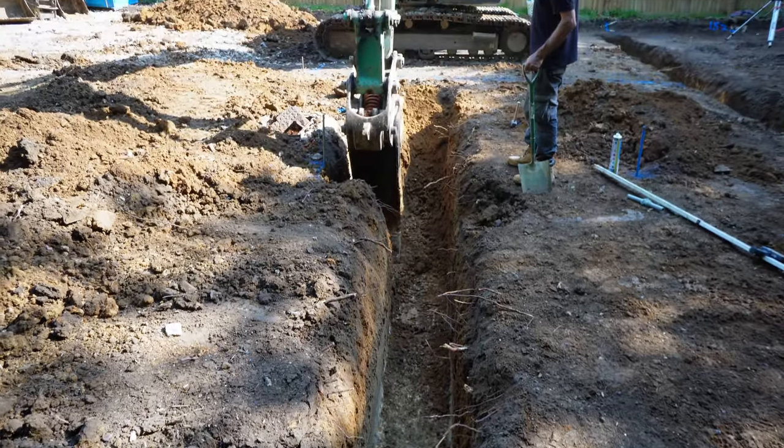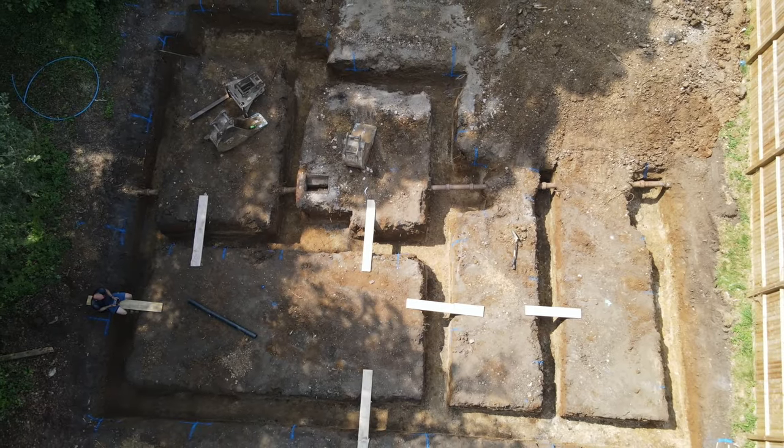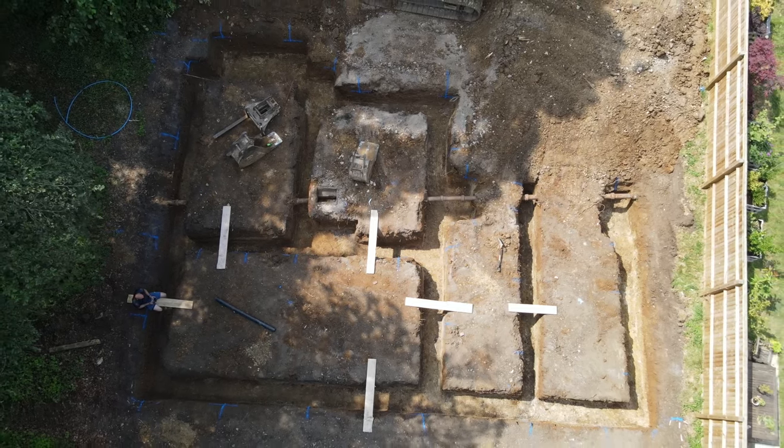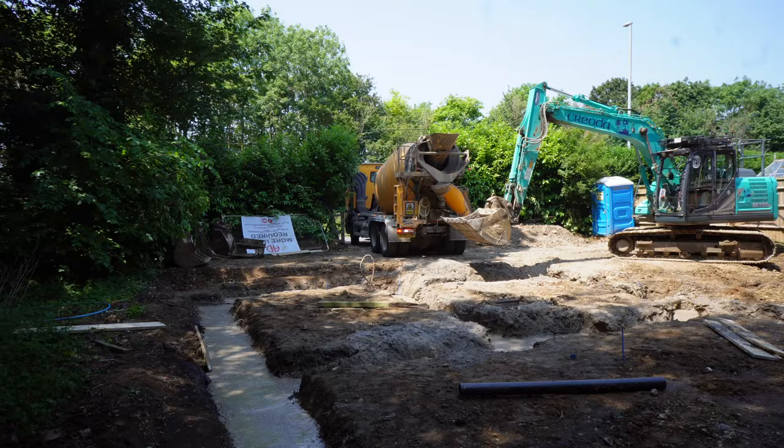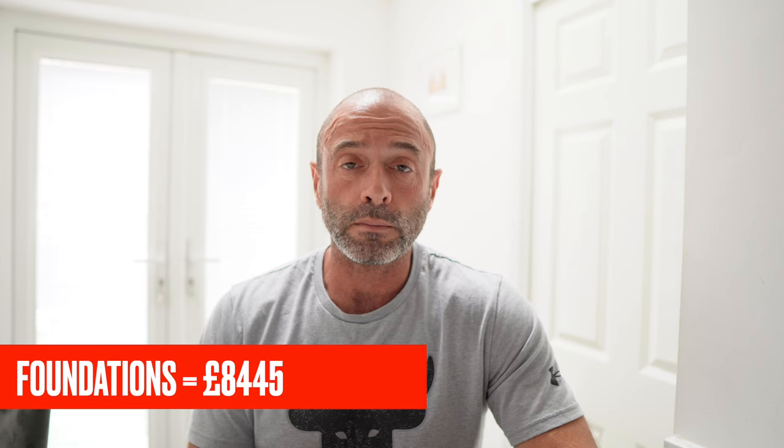Not too bad really — there's machine driver and machine hire in that as well. Moving on to the foundations: we had the big machine and machine driver, and I managed to do this on a weekend with the help of a friend. I paid the groundworker to come in with me on a Saturday and Sunday, along with a machine driver and some muck away. The foundations and the concrete all came to eight and a half grand — that's the machine driver, the muck away, and the concrete. The concrete for the foundations was just over £3,500 — I got it for £107 per cubic metre, which is an incredible price.